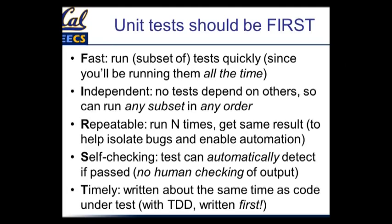Self-checking — no human checking of the output. This means you can have tests running in the background all the time, and whenever you change something that breaks something 25 miles away in another piece of code, some tests will detect that fact and bring it to your attention. And timely — we're going to use test-driven development where we write the test before we write the code. Acronym heaven.